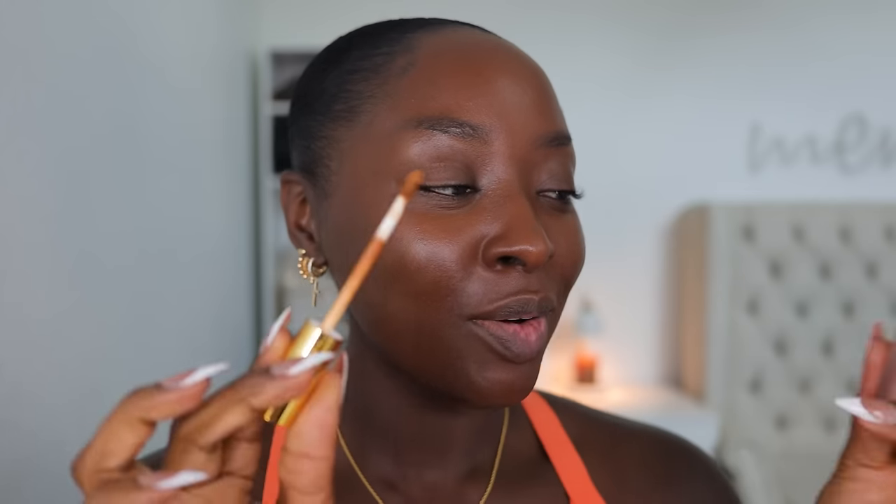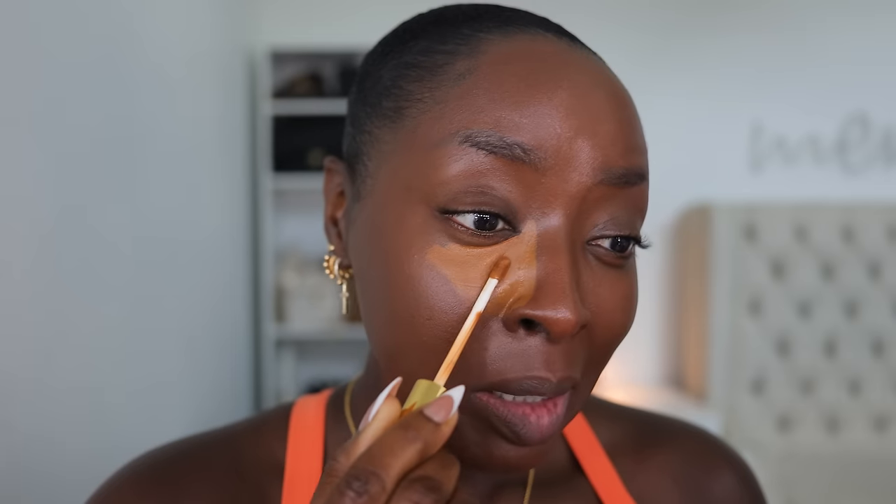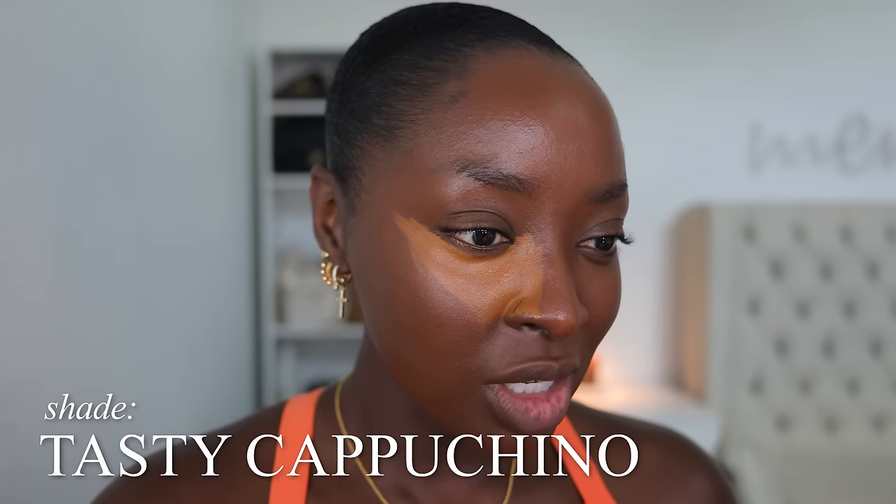I tried this Fashion Fair concealer out some time ago. I remember liking it — it's just been a while since that video. This is the shade Tasty Cappuccino. It feels very rich, not very oily — like it could have been in a pot where I'd use my finger to apply it versus this wand. I'm not a fan of this sponge applicator. I like when concealers go on more loosely with more slip.